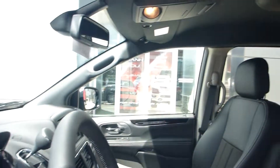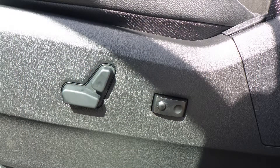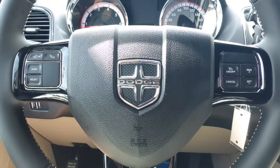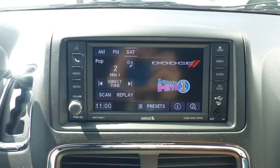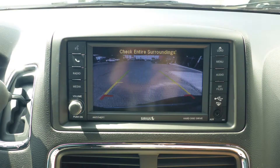Some of the features include power locks and windows, air conditioning, power adjustable seats with lumbar adjust, steering wheel mounted audio controls with cruise control, a touch screen media center with AM and FM radio, Sirius satellite radio, Uconnect voice command with Bluetooth, and a rear back-up camera.